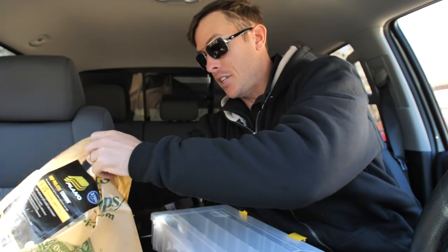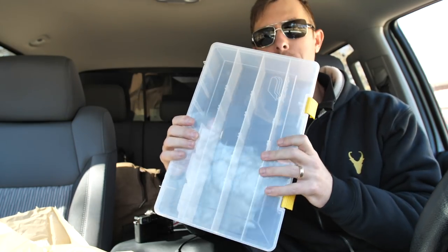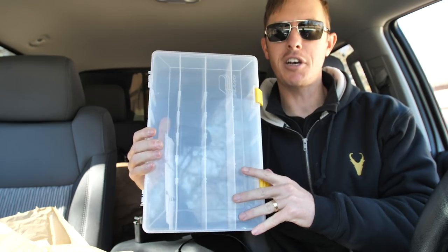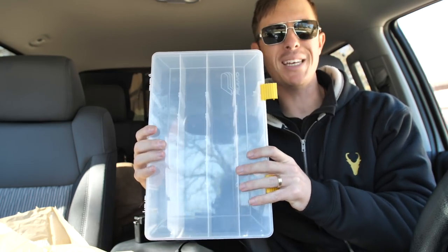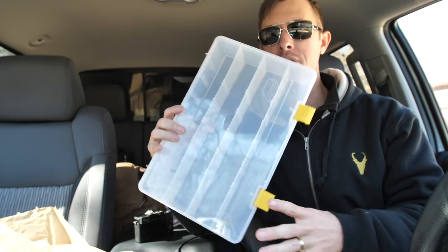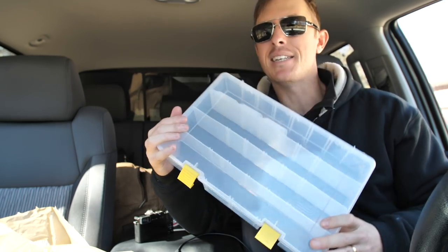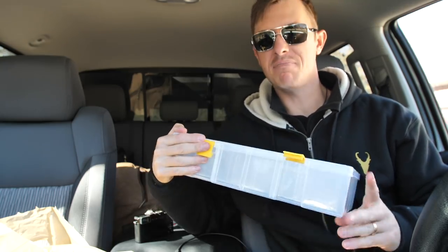I probably have a dozen spinner baits in my bags, and I've got a separate order of big jigs and a bunch of craw type baits. So when I get my box fully rigged out, I will show you guys. I should have some other stuff coming in today — some other big jigs, some other plastics. This bad boy's going to look nice. It smells like garlic, not plastic.